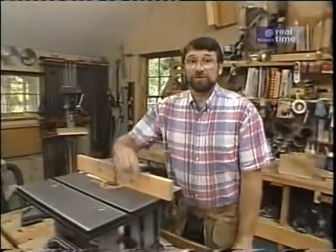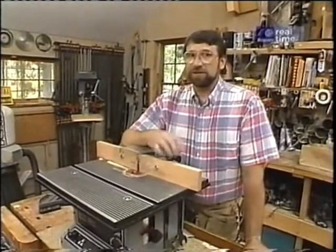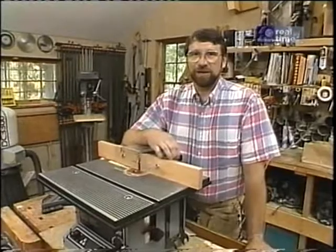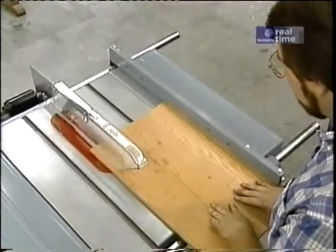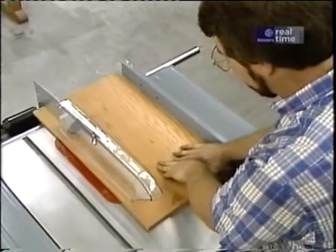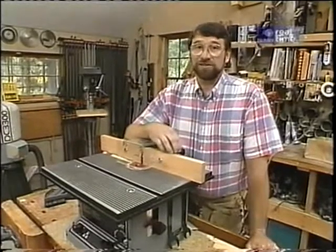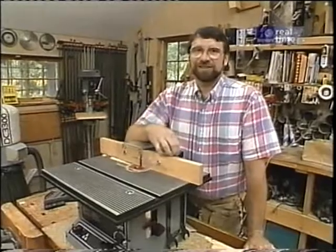I'd also like to take a moment to talk about shop safety. Be sure to read, understand, and follow all the safety rules that come with your power tools. Knowing how to use your power tools properly will greatly reduce the risk of personal injury. And remember: there is no more important safety rule than to wear safety glasses.